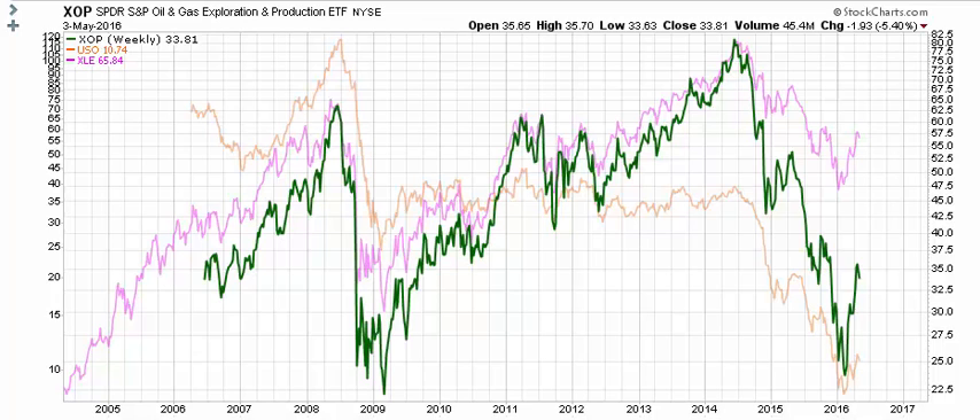XLE is the S&P Energy ETF. The green line you see here is XOP, showing its chart dating back to its inception in 2006. The light pink chart is XLE and the light orange chart is USO. I wanted to show you the three just to contrast how they've moved over time.